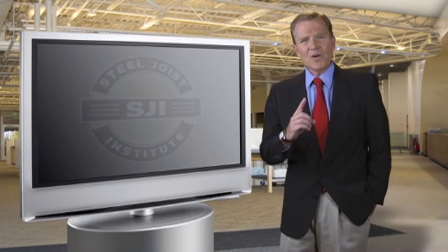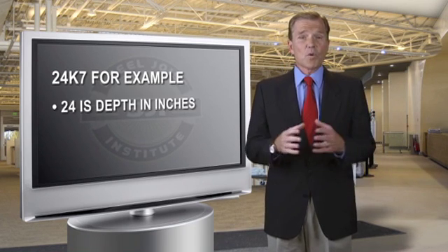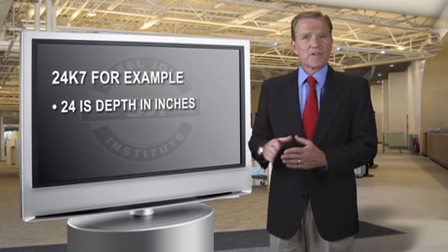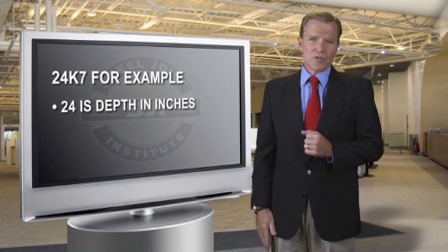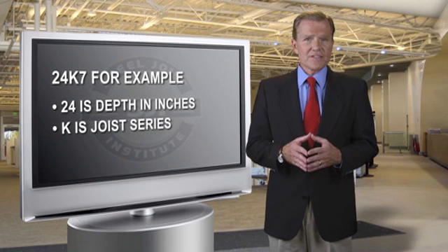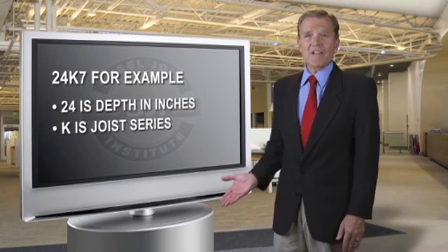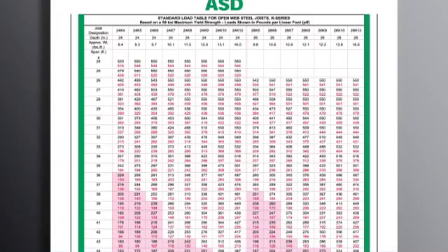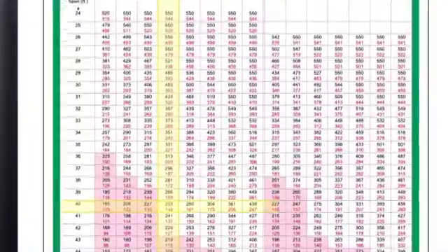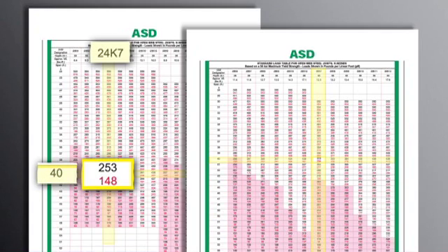The load tables list each standard joist designation. The first number is the nominal depth, so 24 means 24 inches from the top of the top chord to the bottom of the bottom chord. The letter or letters denote the joist series: K for K series, LH for long span, and so forth. The last number is a simplified way to note the required loading; this number must be cross-referenced to the appropriate load table. Note the loads vary based on span, and a 24K7 at a 40-foot span has a different load carrying capacity than a 30K7 at 40 feet.